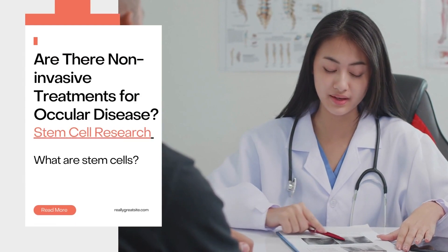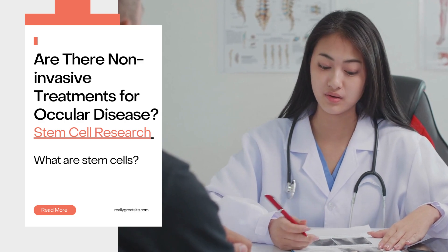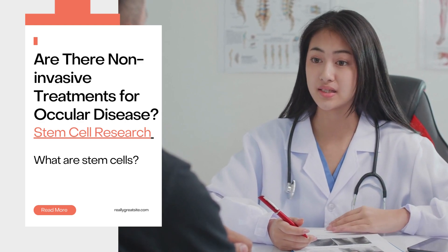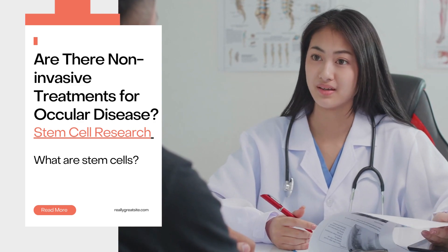Now, you may be asking yourself: are there non-invasive treatments for ocular disease? Although there is a plethora of coping strategies and pain mediation, there are not many non-invasive treatment options for glaucoma. As such, researchers are focusing on stem cell research to find different treatment methods for certain ocular diseases.